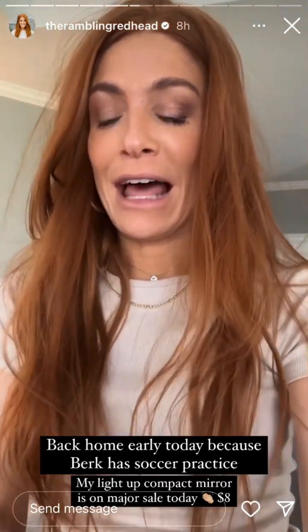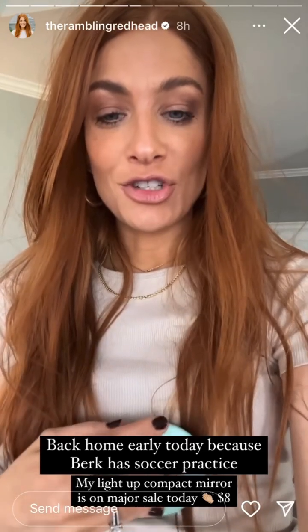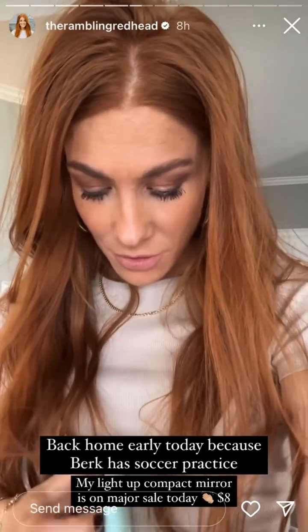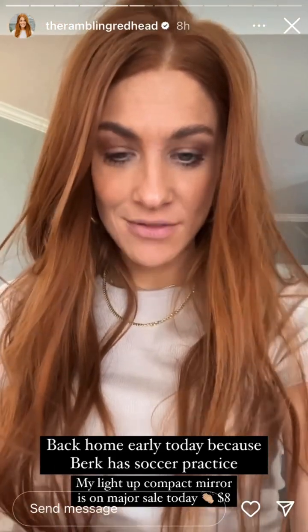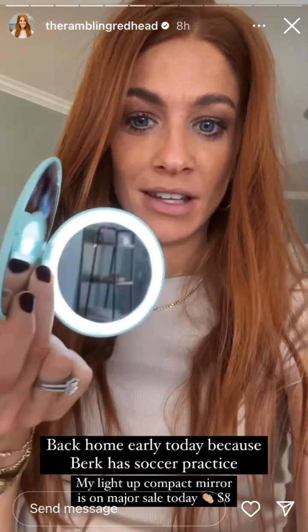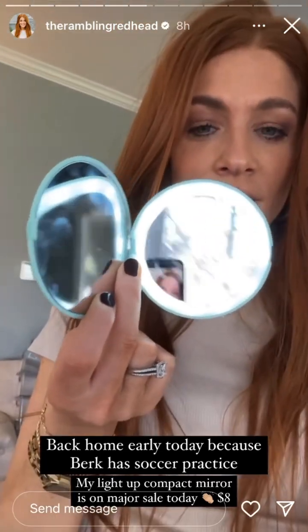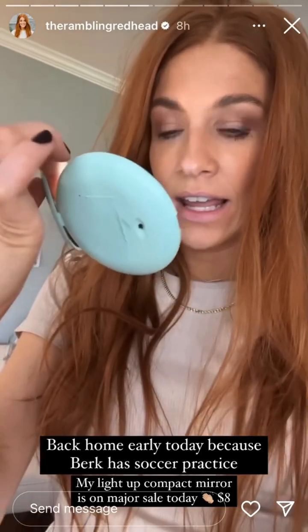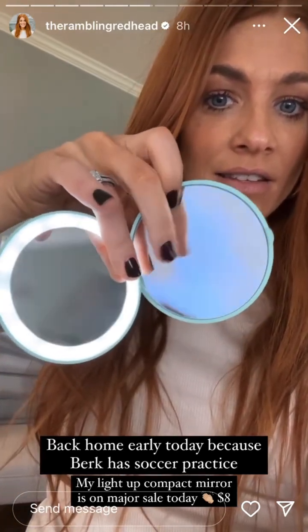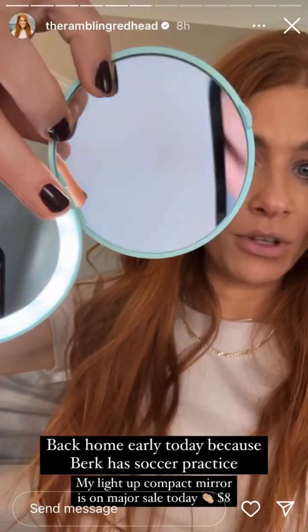That little light-up compact that I shared in my filming bag a few days ago in that reel — it's actually on major sale, eight bucks today, so I'll link it here. It's saved to my Amazon list. This is obviously very dirty because it's the one I use every day. I like it because it has the normal mirror and then a zoomed-up mirror so you can really get in there and do some zit surgery.